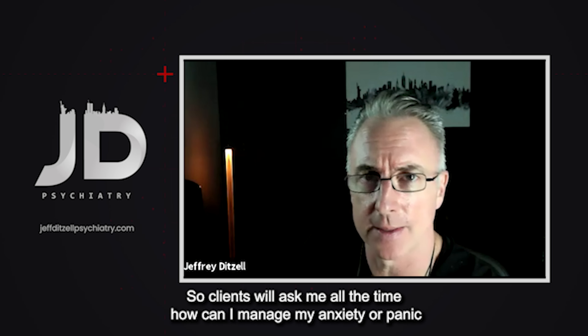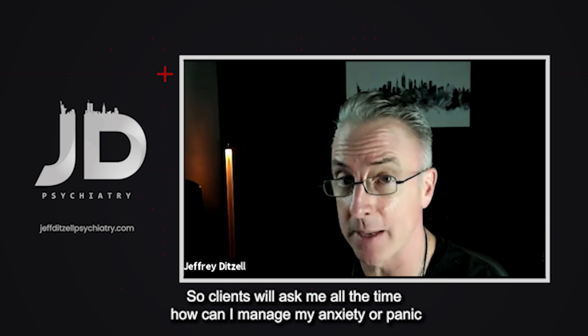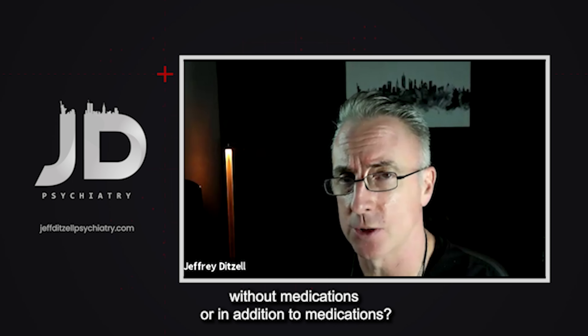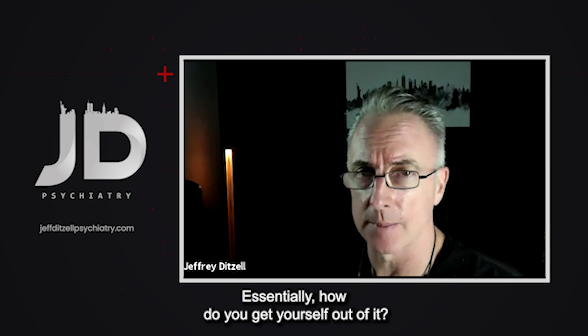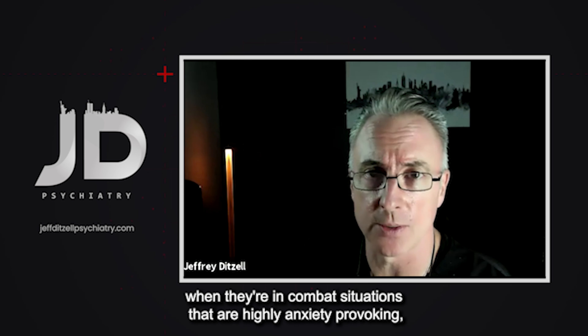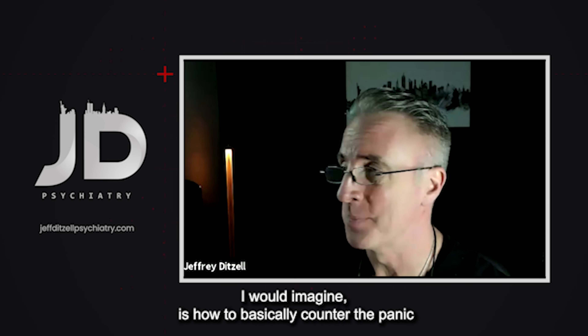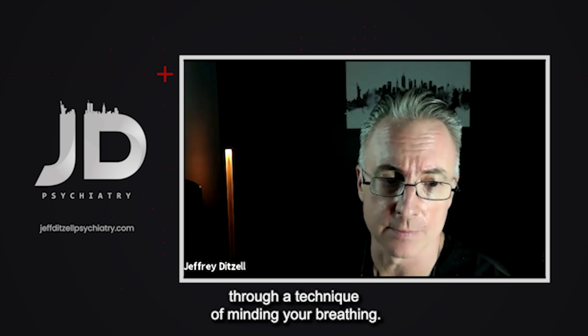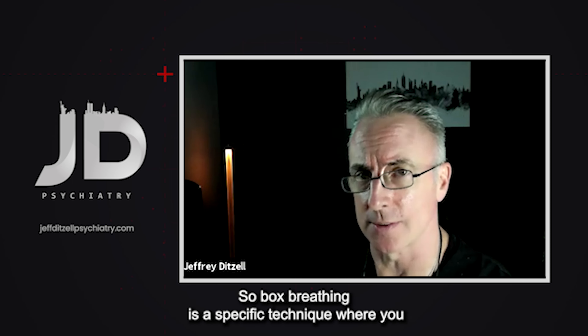Clients ask me all the time how they can manage anxiety or panic without medications, or in addition to medications — what to do when you're having a panic attack, how do you get yourself out of it? One of the things the Navy SEALs realized in their training during highly anxiety-provoking combat situations is how to counter panic through minding your breathing.